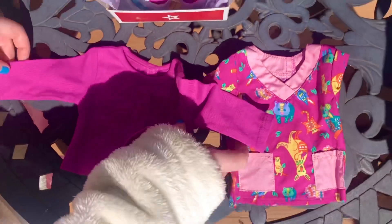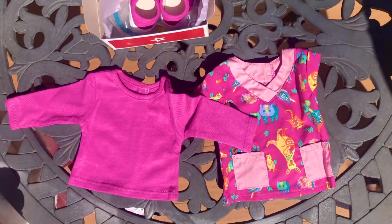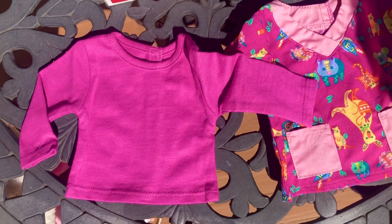This is a long sleeve shirt that goes under the animal print top. Nothing special, but the color is bright and it is good quality.